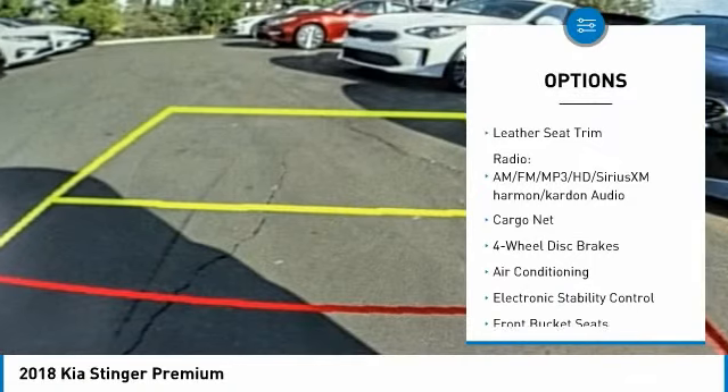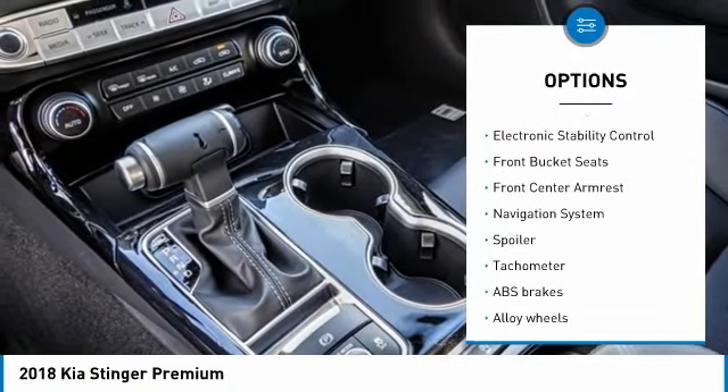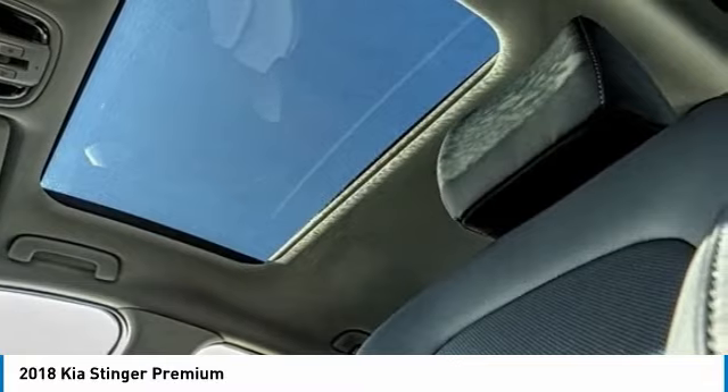Traction control, power passenger seat, navigation system, air conditioning, dual air bags, power steering, alloy wheels, four wheel disc brakes, heated front seats, electronic stability control.